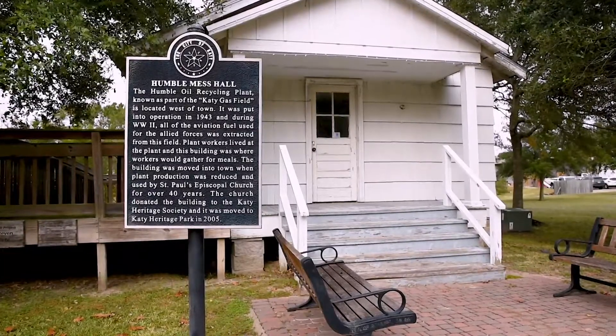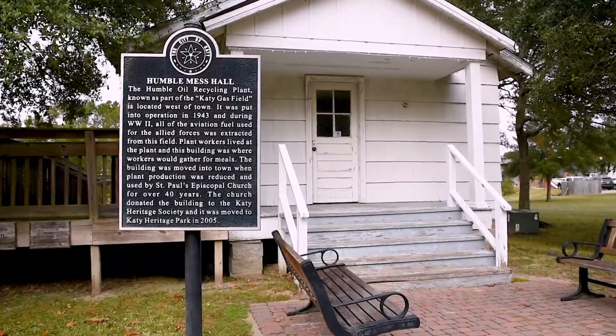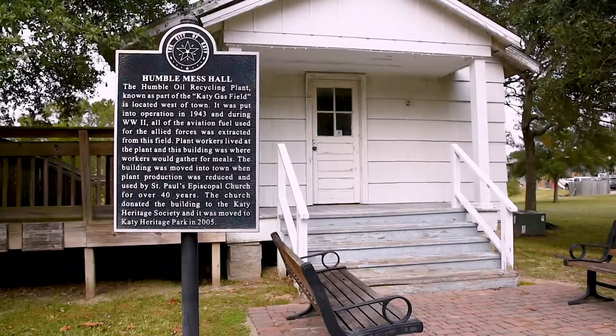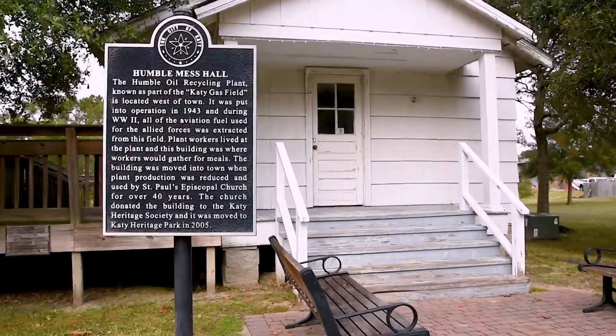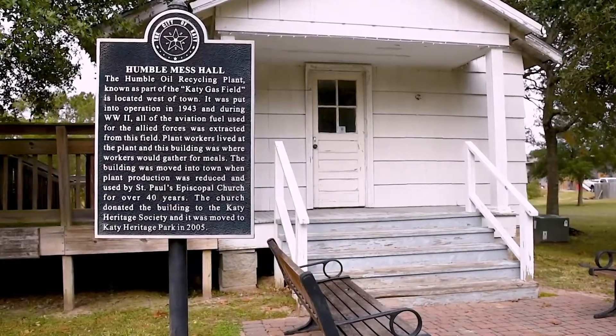In addition to the homes, historic buildings also have a place at Katy Heritage Park, including the Humble Mess Hall, which was first put to use in 1943. In later years, the building served a variety of purposes as needed.